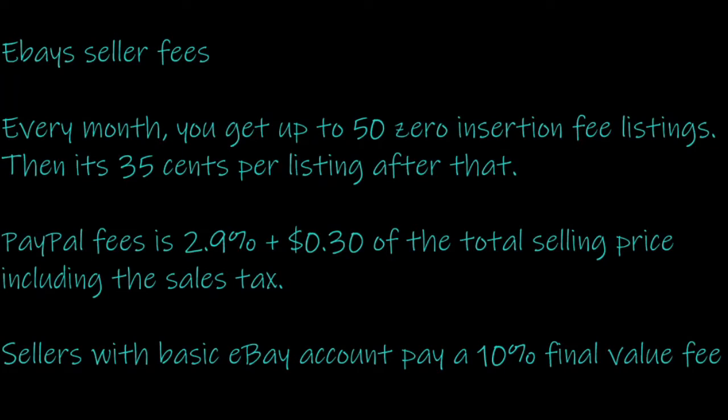So eBay is very straightforward and simple to use. Their seller fees are a flat 10% for the final value fee, and then PayPal also charges a fee of 2.9% plus 30 cents per transaction. So every card you sell, you're going to have the 10% fee from eBay and the 2.9% plus 30 cents from PayPal. The plus side with eBay is you get 50 free insertion fees every month. After that they charge you 35 cents, but most of us are not going to hit that 50-listing limit.